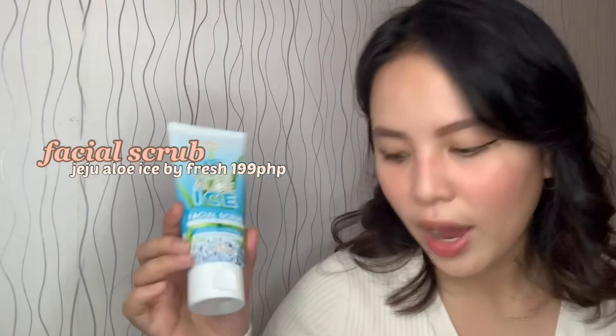And this one I'm trying for the first time — it's a facial scrub, Jeju Aloe Eyes line as well. Wow, I'm becoming a collector of this line. I also have their moisturizer lotion — the aloe lotion. It was in my Lazada haul last year.